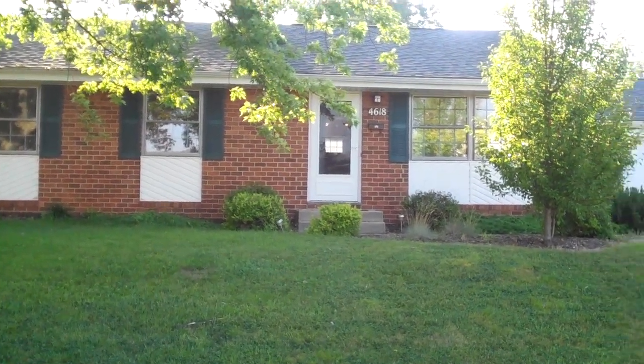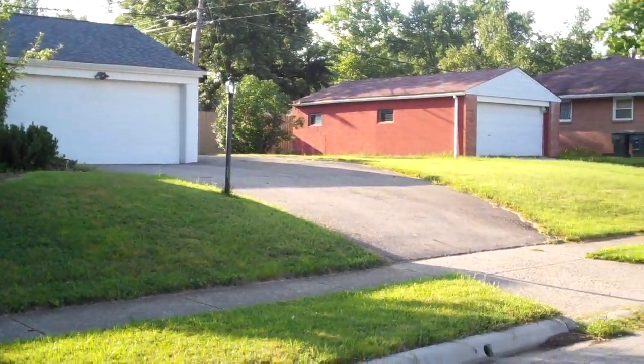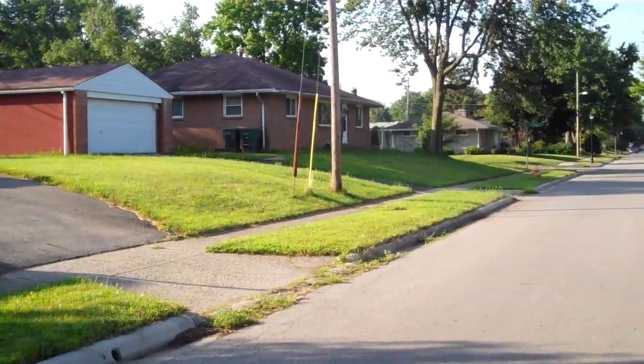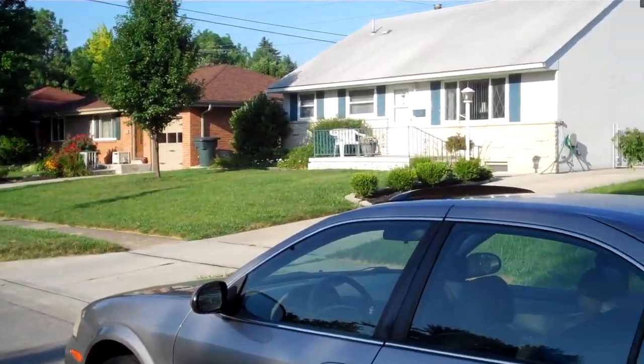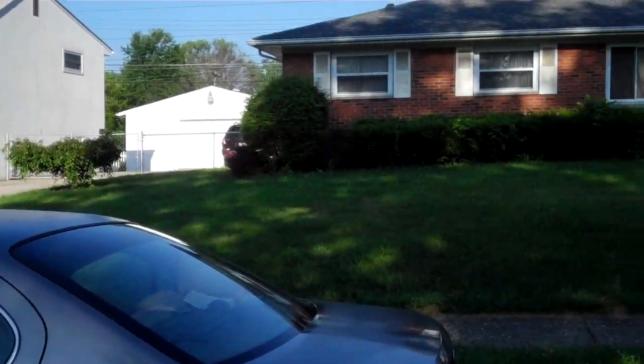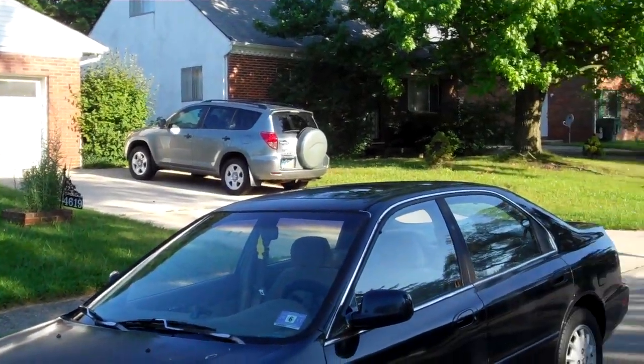We are here at 4618 Sandy Lane Road in Columbus, Ohio. Your home is going to have three bedrooms, one and a half baths, about 1,200 square feet of living space with a full basement, and a two-car detached garage.